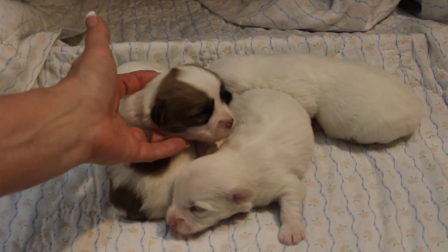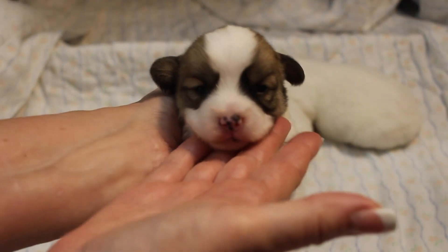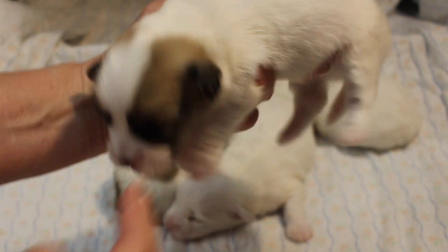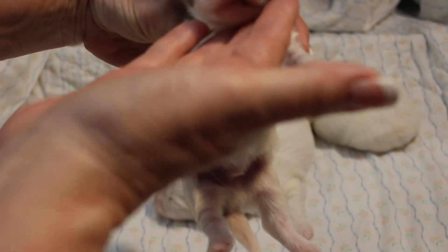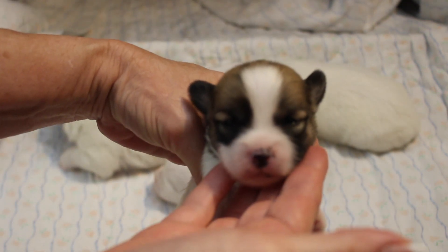This is little Hawk. You can see pigment starting to come in — little dots of pigment there. You see it in his mouth, getting the pigment there. A cute little spot on his side. And then little bitty Hunter — he's got even more pigment. His pigment's coming in real good.